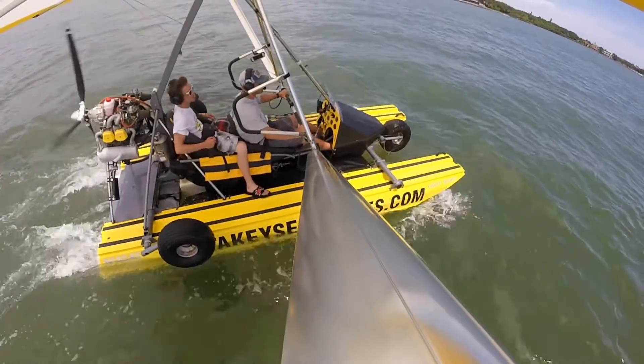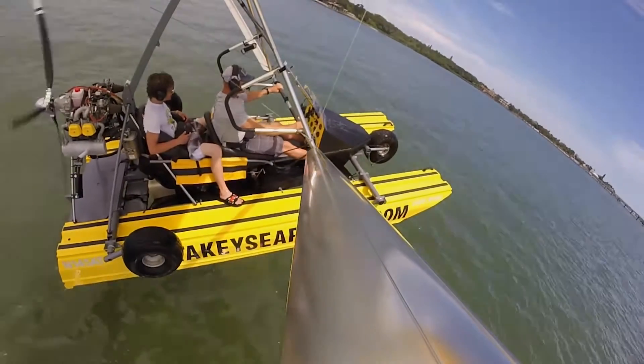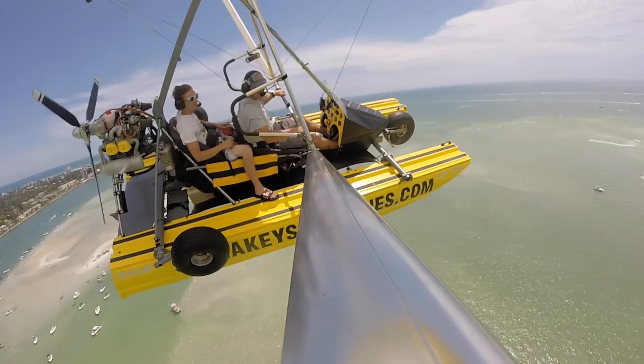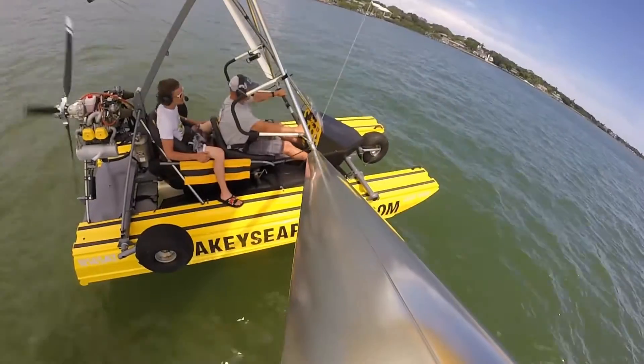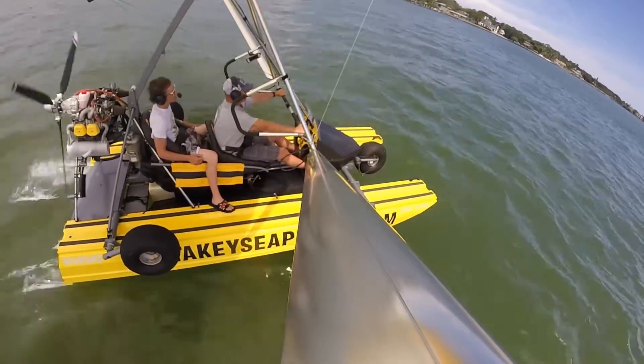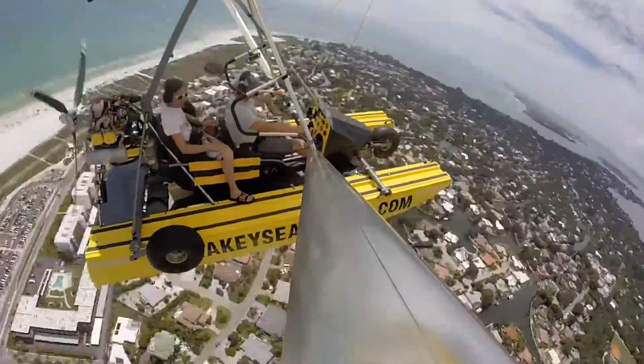Siesta Key Seaplanes offers three introductory flights: 20 minutes with one takeoff, one landing — fly the beach and back for $129; 30 minutes includes two splash-and-go landings for $179; and a 60-minute flight includes splash-and-go landings plus you get to fly Tweety Bird from the backseat for $299.